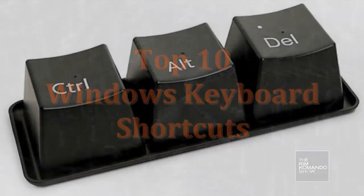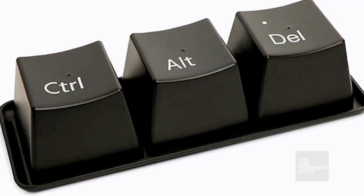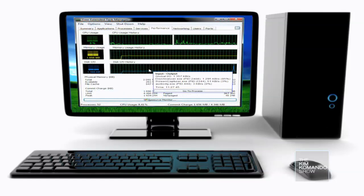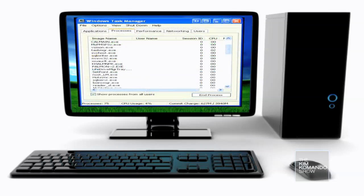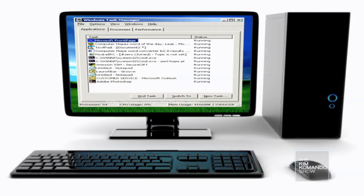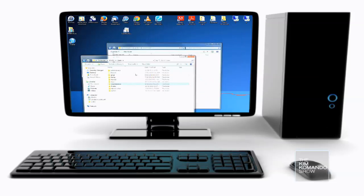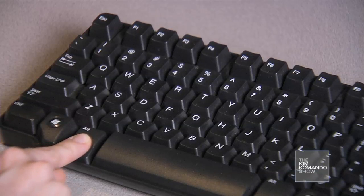Control+Alt+Delete originally rebooted the computer, then in Windows 3.1 and later it forced open the task manager. Nowadays it gives you a list of options including restart and the task manager. But if you want to go directly to the task manager without an extra step, press Ctrl+Shift+Escape. If you just want to shut down a single program, press Alt+F4 — it'll close the active window.